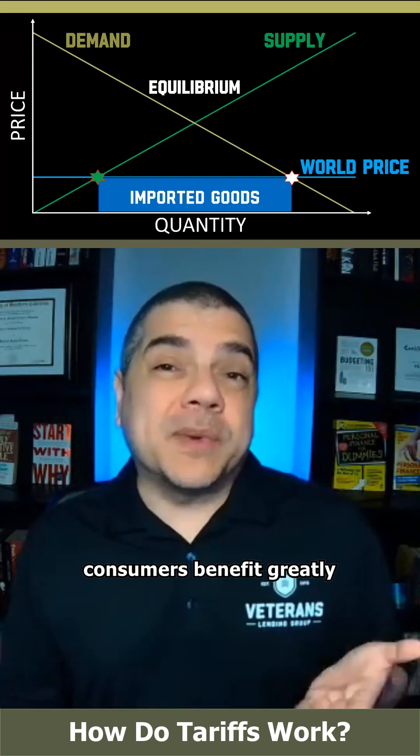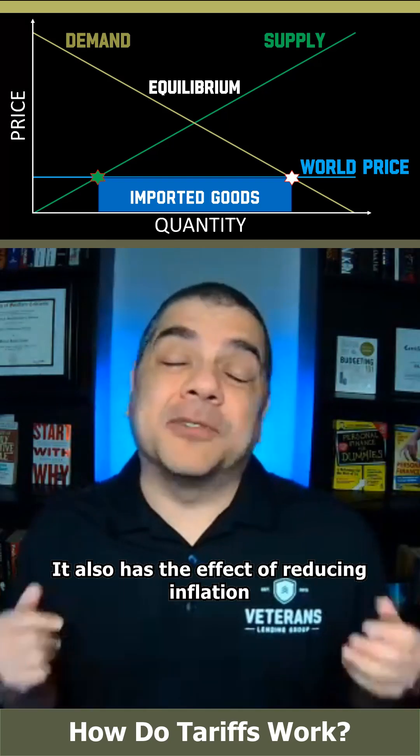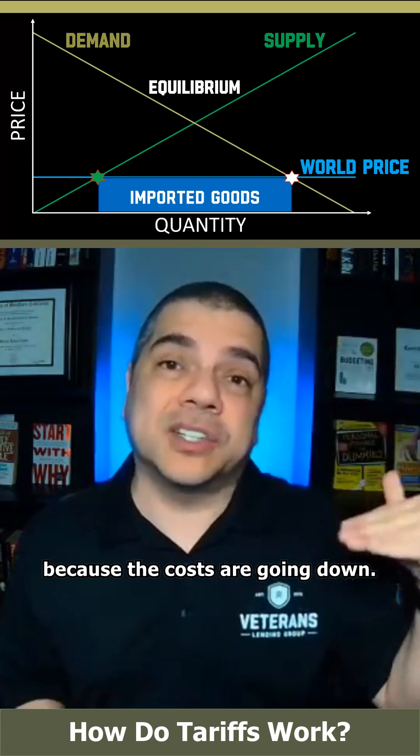On the flip side, consumers benefit greatly due to that much lower purchase price. It also has the effect of reducing inflation because the costs are going down.